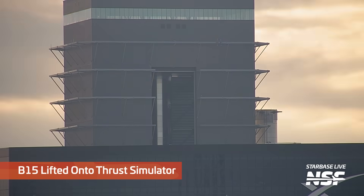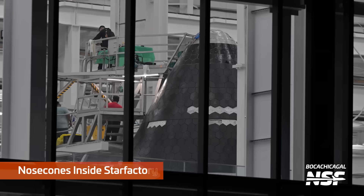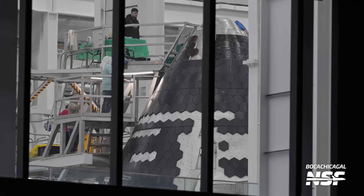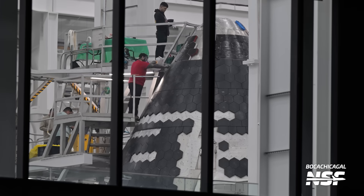Inside the buildings here, it looks like B-15 getting lifted onto a thrust simulator. Couldn't see the thrust simulator there, but you can see the booster getting lifted. There are nose cones inside the Star Factory on the nose cone rotisserie — they have little work platforms and can rotate the entire nose cone around so they can work on the tiles.